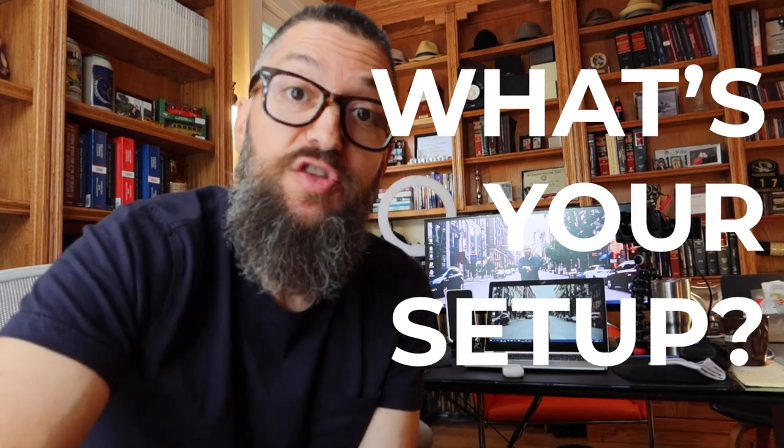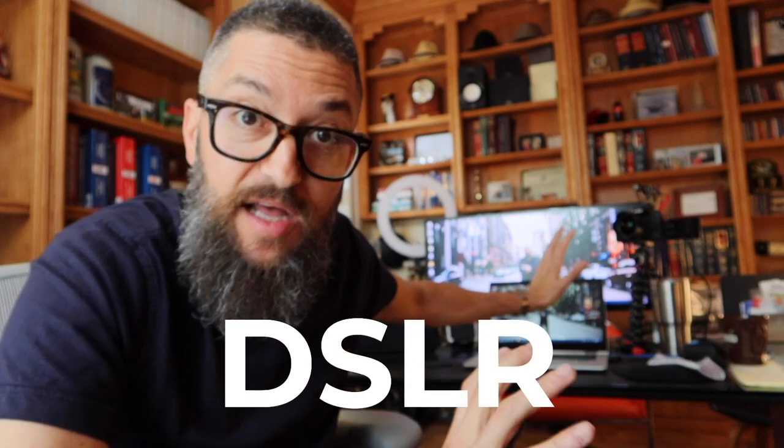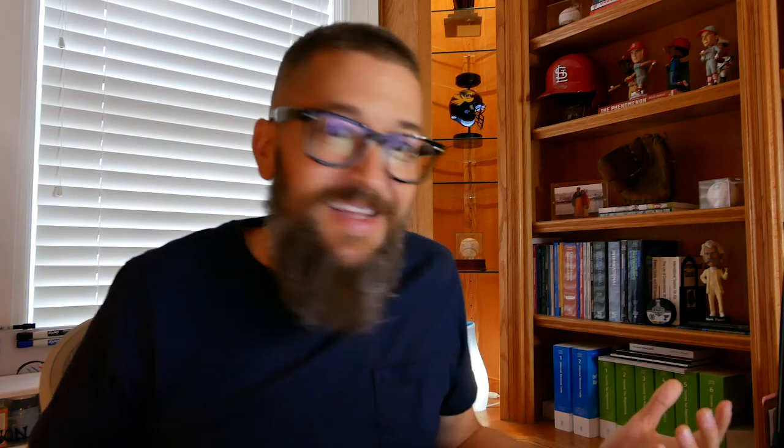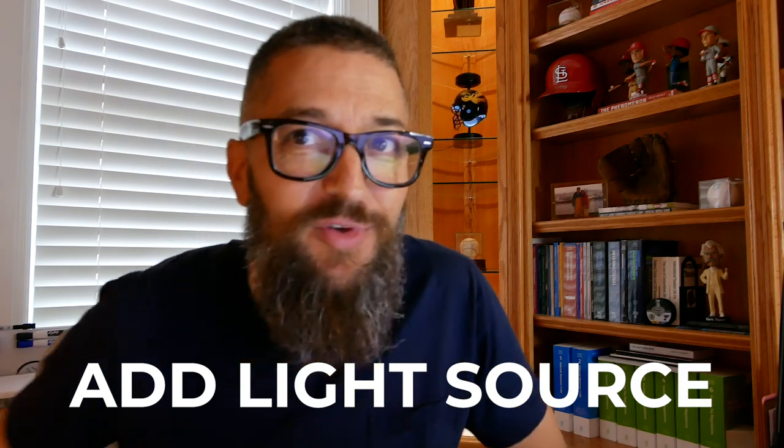The first question I've gotten a number of times is: what does my setup look like when I actually join one of the video conference calls? To remind everybody, I'm using a separate DSLR camera as my webcam. My standard practice is to use a boom mic, but I also have another mic. Let's see what that looks and sounds like.